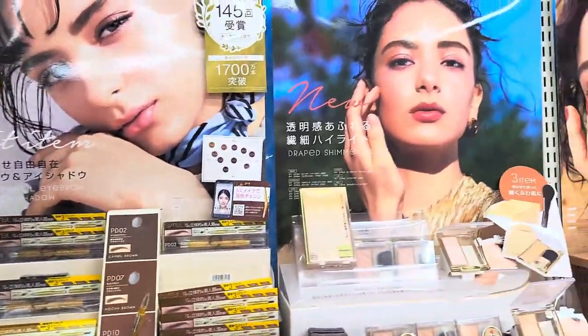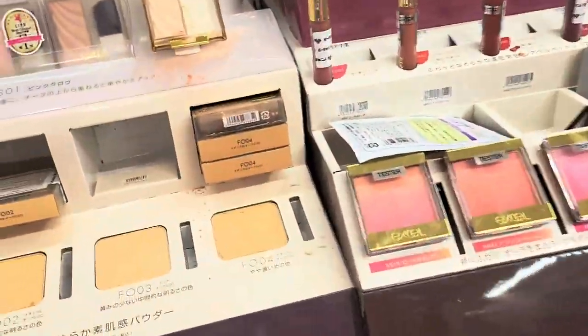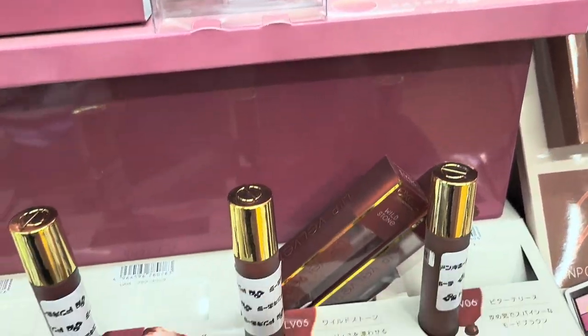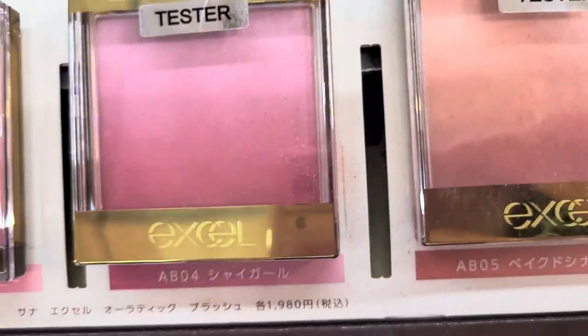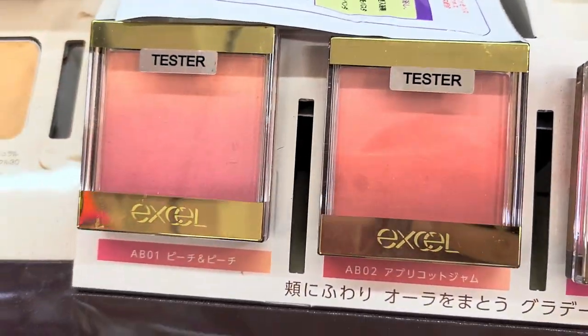There were lots of eyeshadows and blushes to choose from, including some highlighters. Excel had a huge range of blushes to choose from — here's just one of the shades, and here are some of the rest. Really pretty shades.